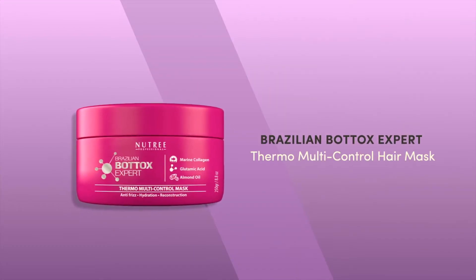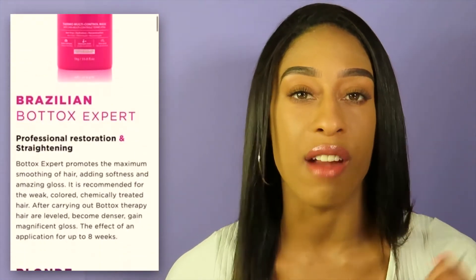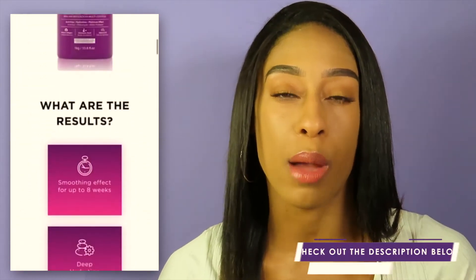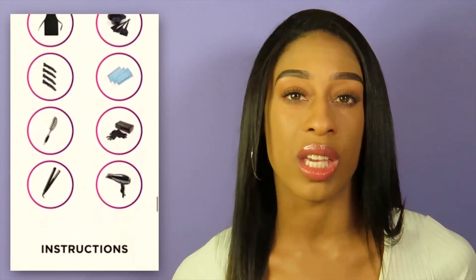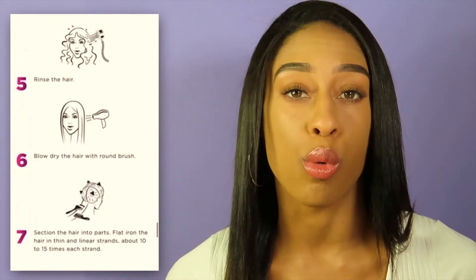The product I'm reviewing today is the Nutri Professional Brazilian Botox Expert Thermal Multi-Control Mask. I'm going to tell you a little bit about the company, show you clips, and let you know if I still recommend it. Nutri Professional is a professional hair care company with a lot of different products — smoothing treatments, hair loss products, and hair Botox treatments. I'll link their Amazon store and their website down below.